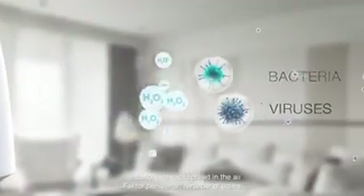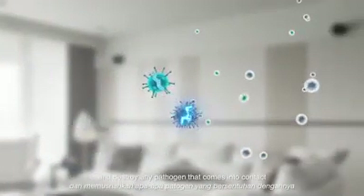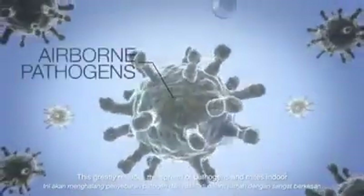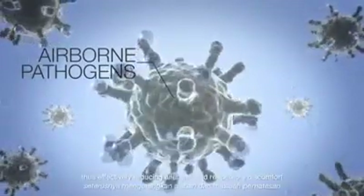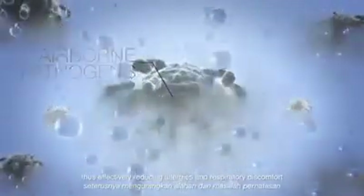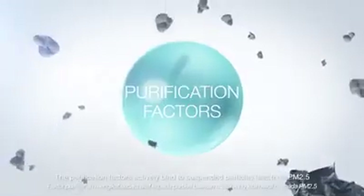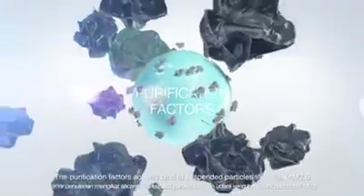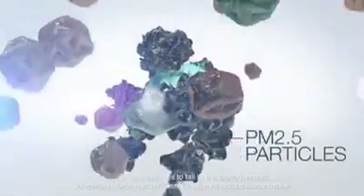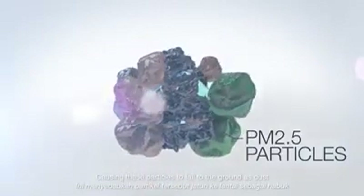Purification fetus spread in the air and destroy any pathogen that comes into contact. This greatly reduces the spread of pathogens and mycine doi, thus effectively reducing allergens and respiratory discomfort. The purification fetus actively bind to suspended particles less than PM2.5, causing these particles to fall to the ground as dust.